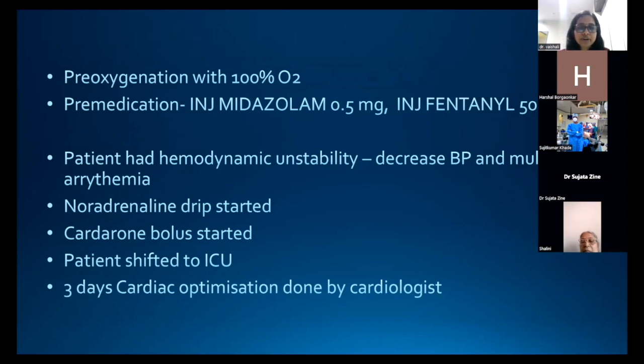We started a noradrenaline drip, and as blood pressure started improving, amiodarone bolus was started. All this hemodynamic instability and arrhythmia occurred before induction of anesthesia, so we decided to postpone the case and shift the patient to the ICU for cardiac optimization by the cardiologist.